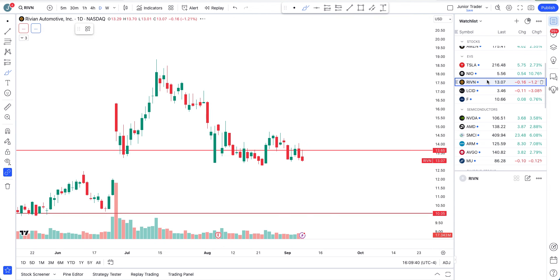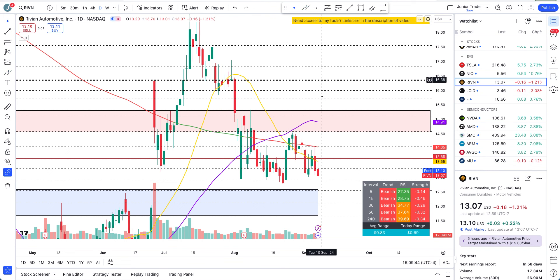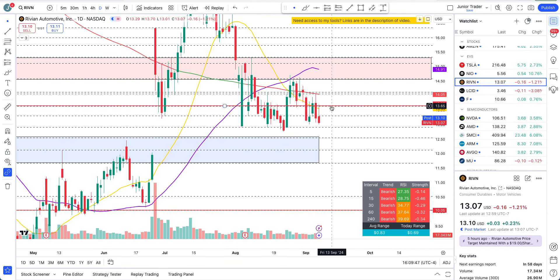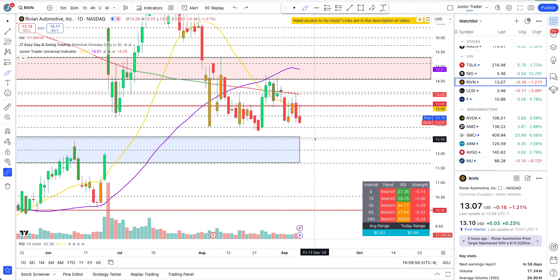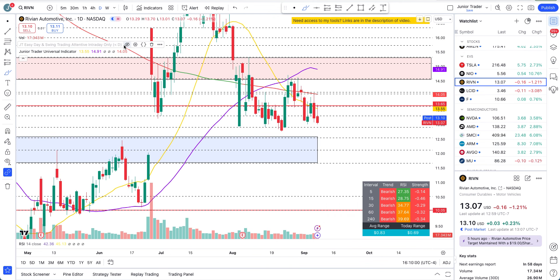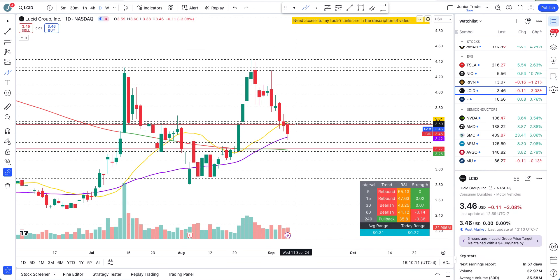Alright, let's take a look at Rivian. Rivian is still rejecting at that very level of 13.65 cents, and the structure on this hasn't really turned bullish. After breaking, rebounds are still just being bearish and we are still going down. I'm not seeing any upside on this — this thing can just continue lower, still rejecting at 13.65 cents.